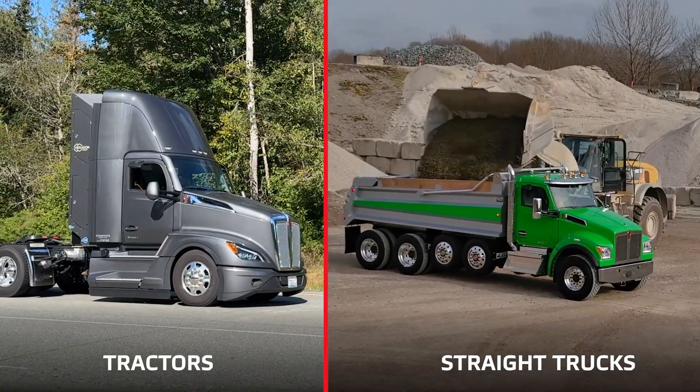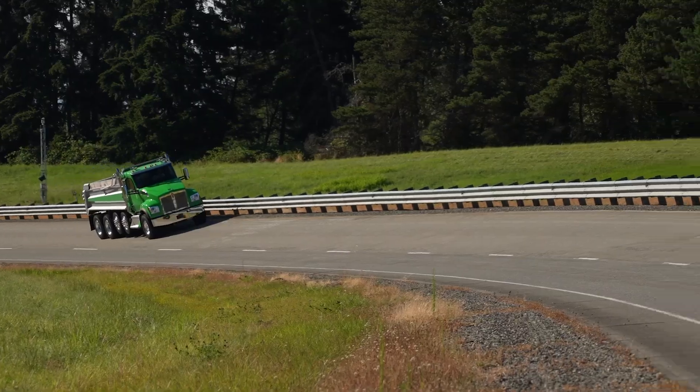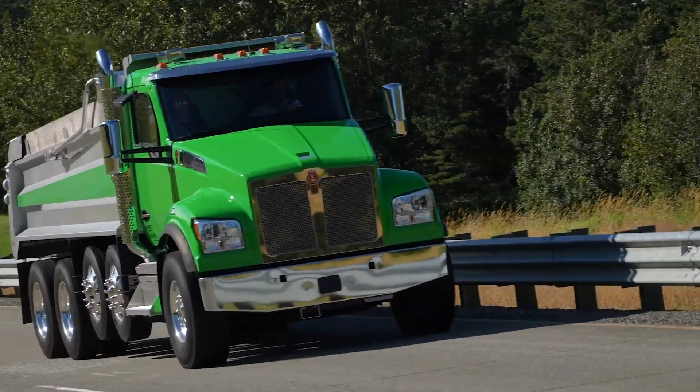The factory-installed Kenworth TPMS system can be installed on tractors or straight trucks, including trucks with pusher or tag axles, covering up to 20 individual tires.